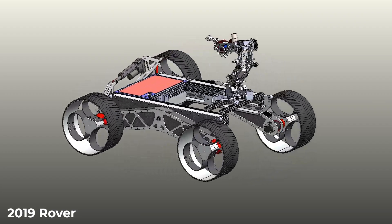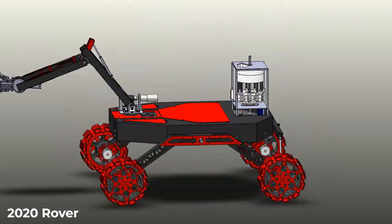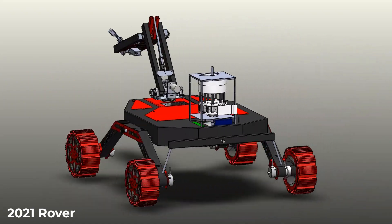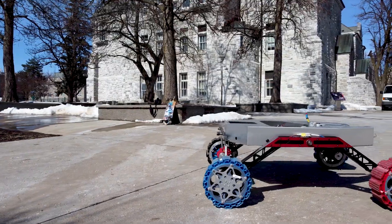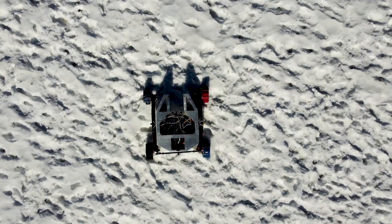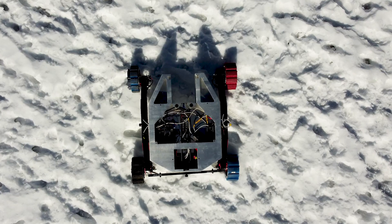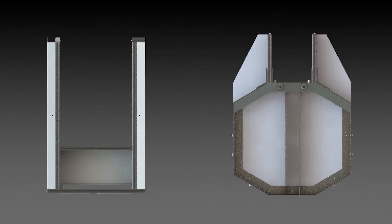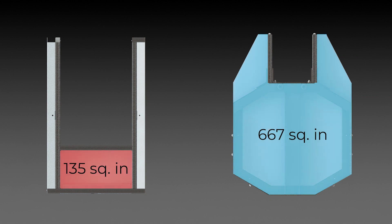For the 2021 season, the mechanical team set out to overhaul two main rover systems — the chassis and arm — while continuing to optimize weight and functionality of many other subsystems. The goal of the chassis redesign was to make use of last season's weight savings by increasing the usable size of the electrical bay. This was accomplished by using a combination steel frame and aluminum sheet metal body design. The newly manufactured chassis system weighs less than the previous chassis while increasing usable surface area by 490%.